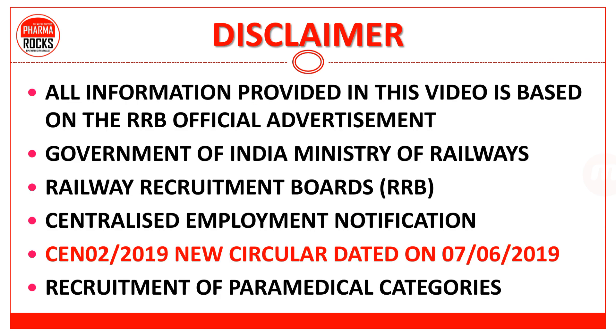All the information provided in this video is based on the RRB official advertisement, Government of India Ministry of Railways — Railway Recruitment Board RRB Centralized Employment Notification CEN 02-2019, new circular dated 7-6-2019, for Recruitment of Paramedical Categories.